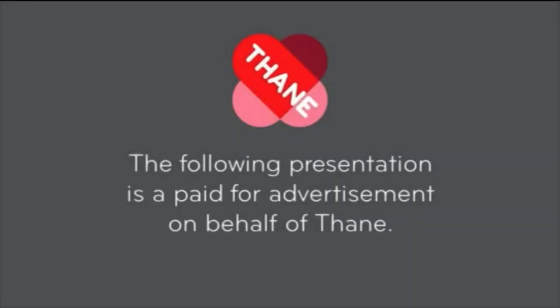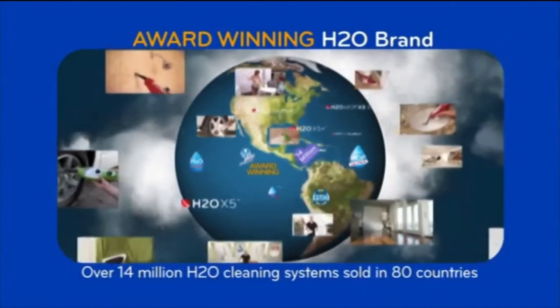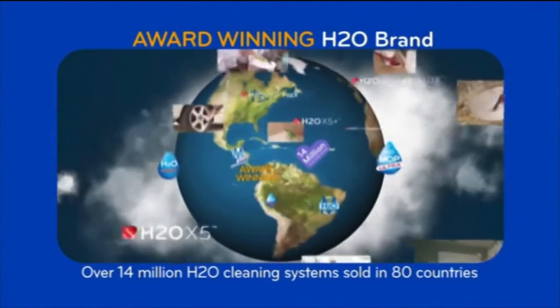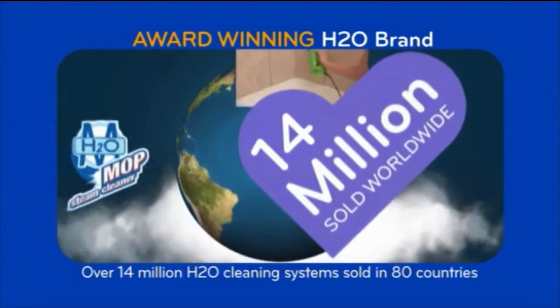The following presentation is a paid-for advertisement on behalf of Fain. For years, H2O has provided millions of people the power and convenience of chemical-free cleaning. This global, multi-award-winning brand has sold over 14 million cleaning systems worldwide.